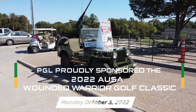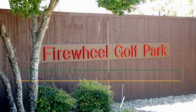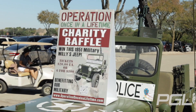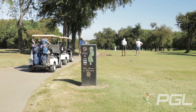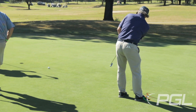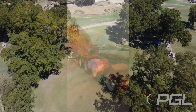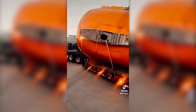PGL sponsored the AUSA Wounded Warrior Golf Classic in Farmers Branch, Texas, and shipped an aircraft tail section for safety training systems from the U.K. to Oklahoma.